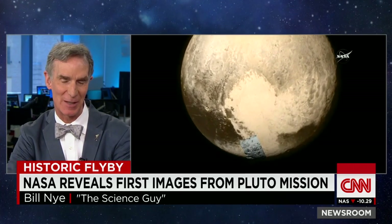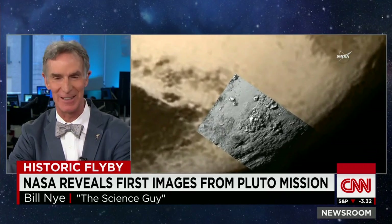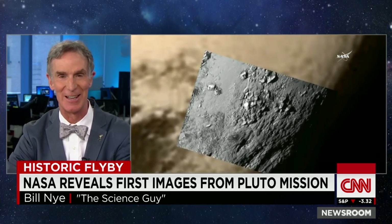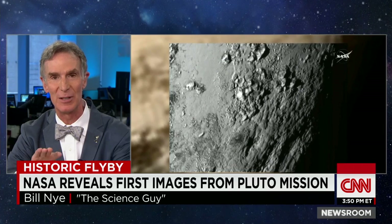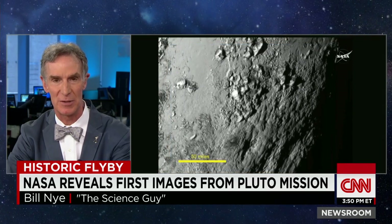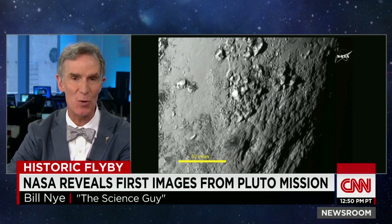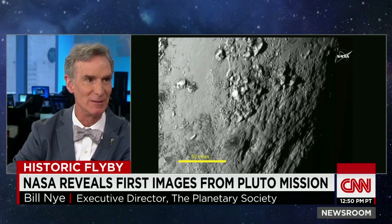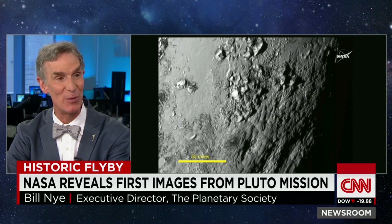It's so exciting because you're seeing all this roughness, and geologists are just going to go wild because they love this kind of thing. You can infer really what it's made of with extraordinary precision using the instruments on the New Horizons spacecraft. And there are two questions that get us all: where did we come from, and are we alone in the universe?